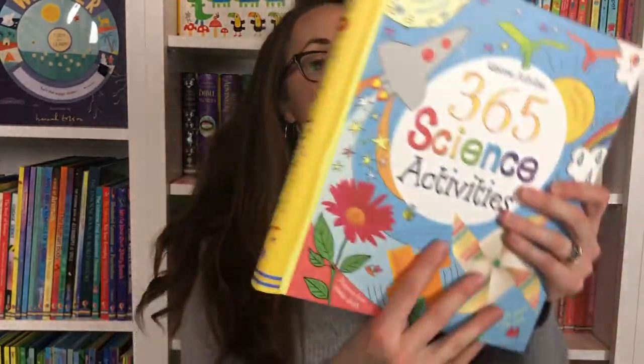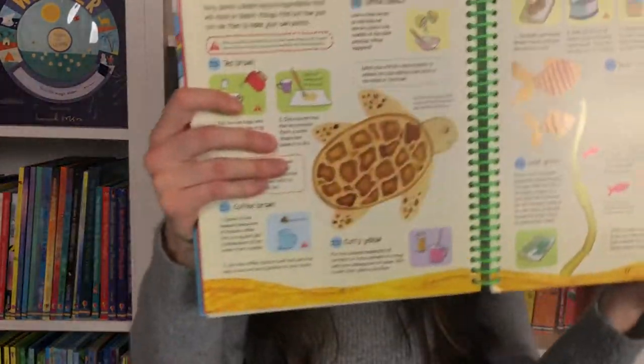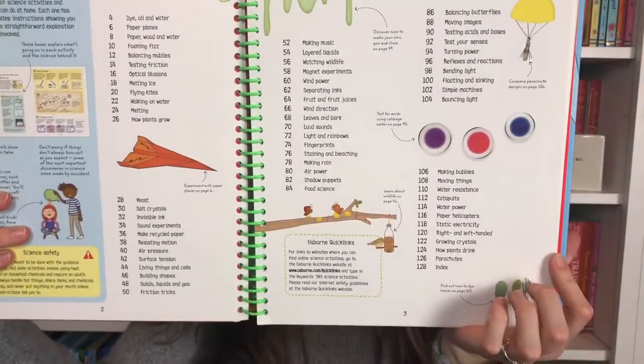We also have 365 Science Activities. Both of these are spiral bound, which I really love — very durable, they can lay flat on your kitchen counter or table. Solids, liquids and goo, staining and bleaching. Looking at the table of contents: why is bread full of holes? What is the chemical composition of fruit juice? Catching wildlife. My kids love these because they look through them and see if we have the household supplies, then yes, you can do it.